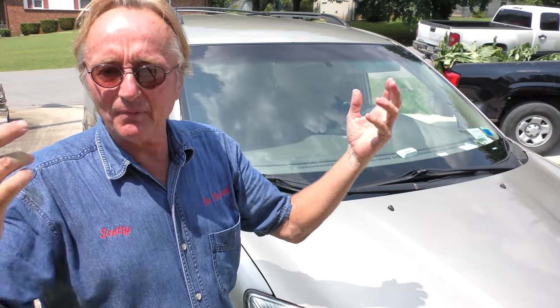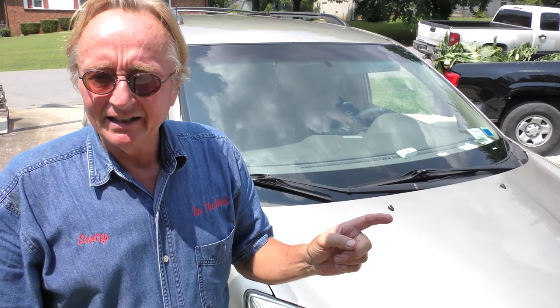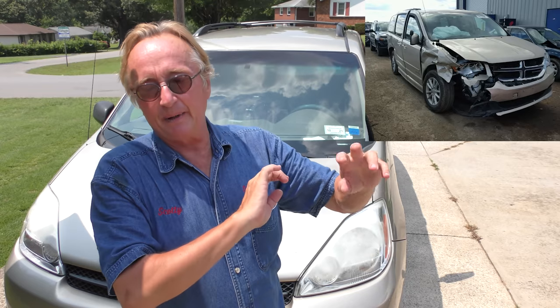This Toyota Sienna has 190-something thousand miles on it now. He bought it with 160-something thousand miles for $1,500 bucks about nine months ago — didn't pay much, but on the other hand it's a Toyota. Now he made a big mistake before that — he went out and bought a used Dodge Caravan. He only paid $900 for it. Hilarious enough, after he bought it he started watching my videos and saw that I said it was one of the worst cars ever made. After eight or nine months of driving and spending thousands, he said to heck with it, got rid of that and got the Sienna, which he loves.